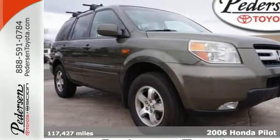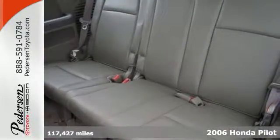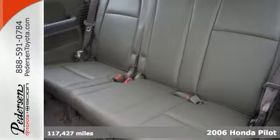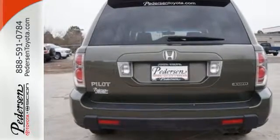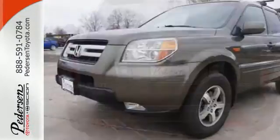Here's a 2006 Honda Pilot. You need room for eight passengers and the power of a V6 engine. This Pilot gives you that and more. Features like three row curtain airbags, a tire pressure monitor, keyless entry and a CD player only make it more attractive.